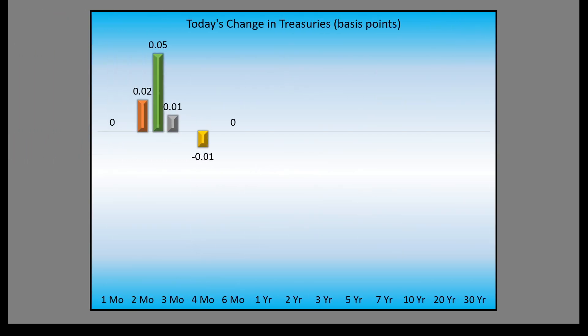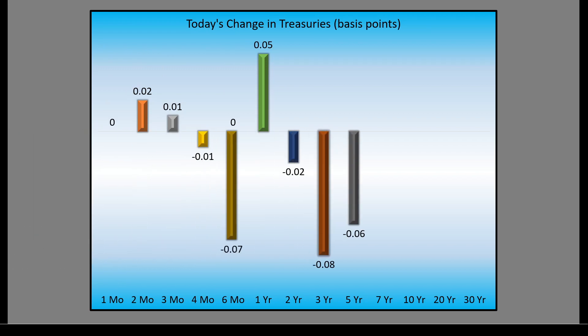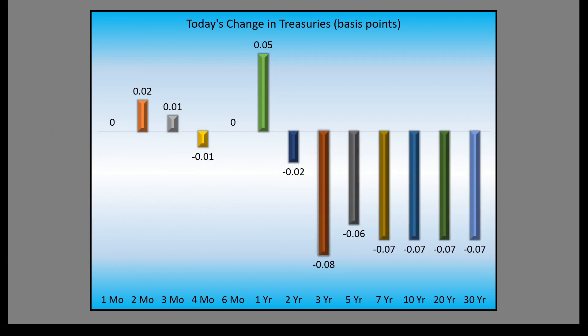Welcome back. We have a very mixed market signal: some bearishness in the stock market and bullishness in the bond market. We're going to take a look at the Federal Reserve interest rate futures predicting the next interest rate meeting in just a moment.